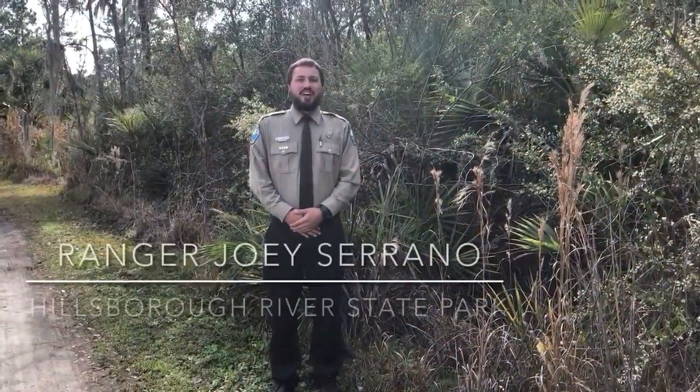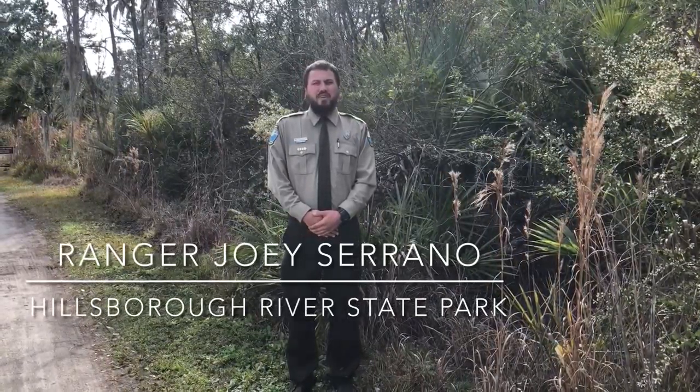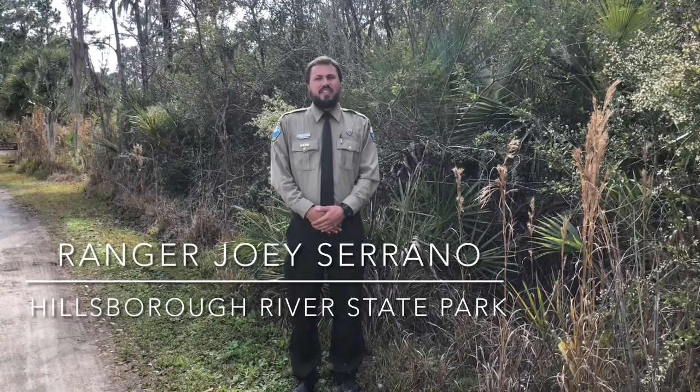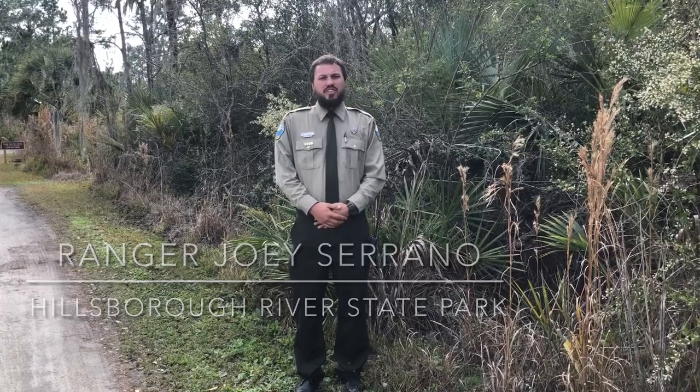Hi, my name is Ranger Joey. I've been doing prescribed fires for about a year now. One of my favorite parts of prescribed burns is the camaraderie and the teamwork that we have on the team — looking after each other and watching each other's backs.